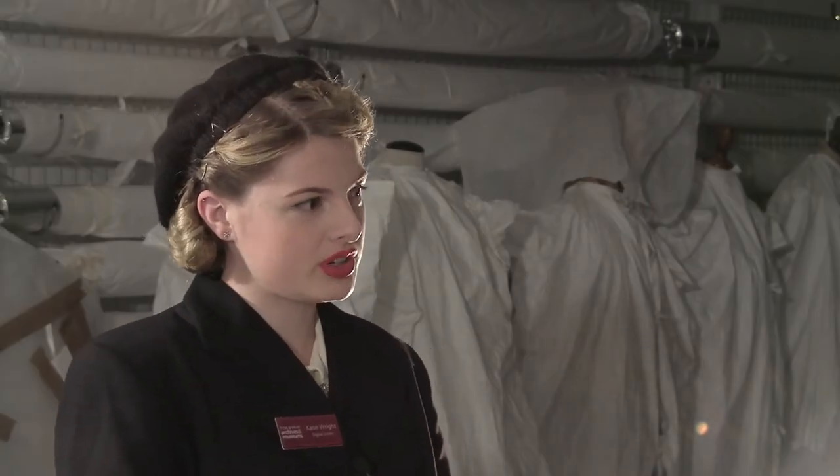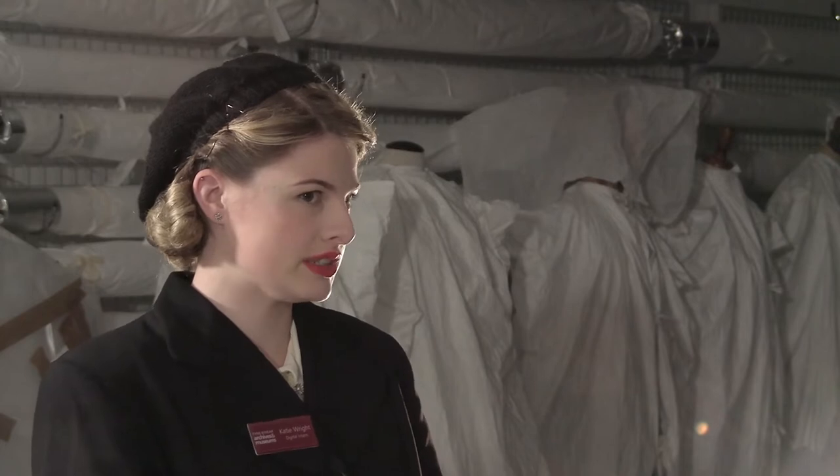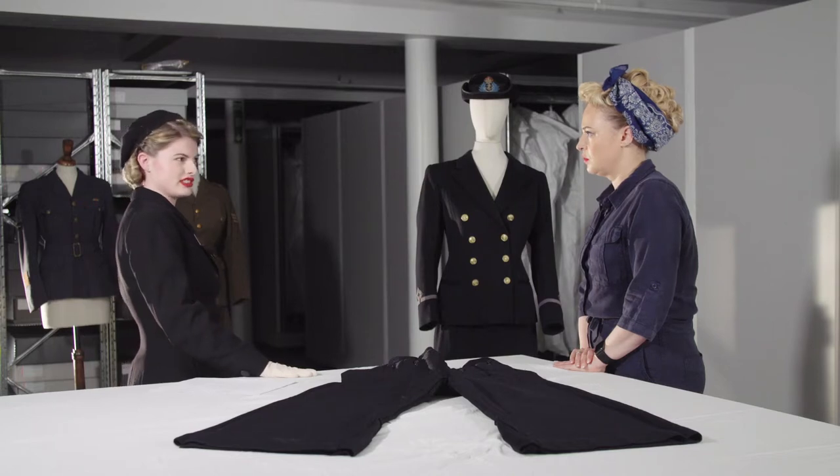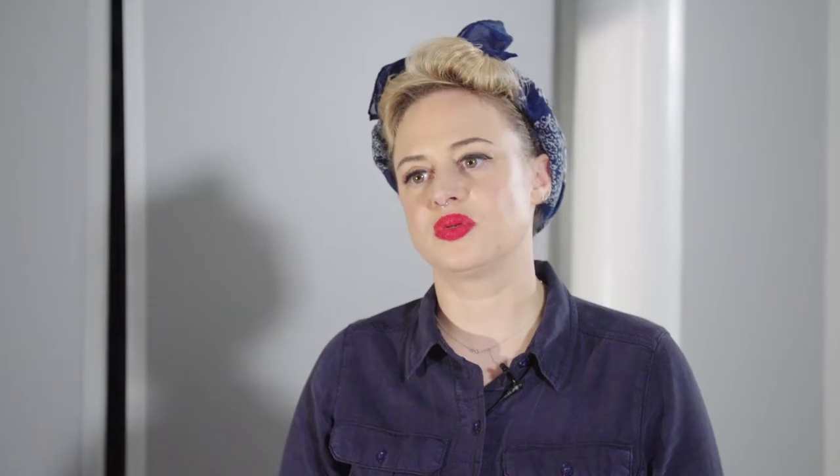She got this uniform at HMS Pembroke and trained at Mill Hill in London. So she was there for about three weeks, where she would have spent a lot of time scrubbing the floors, working quite long hours. Don't tell us that she had to scrub floors in that skirt. Surely I can't scrub floors and make that look demure in trousers.